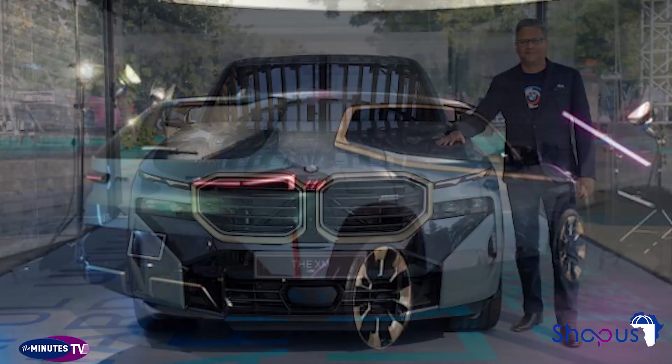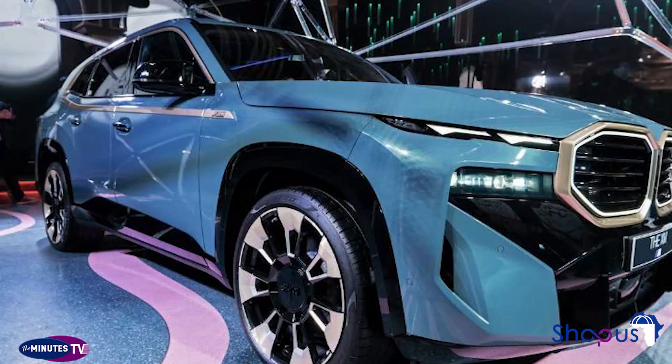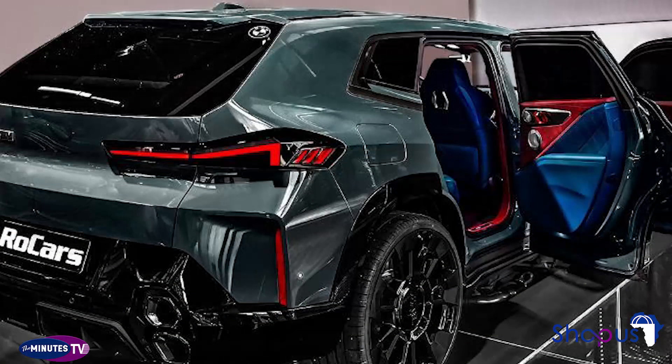The XM features a unique plug-in hybrid (PHEV) powertrain with incredible power and acceleration. The XM also marks the introduction of a new sub-brand for BMW called Label Red. These vehicles possess more power, unique styling, and exclusive features that set them apart from standard XM models.